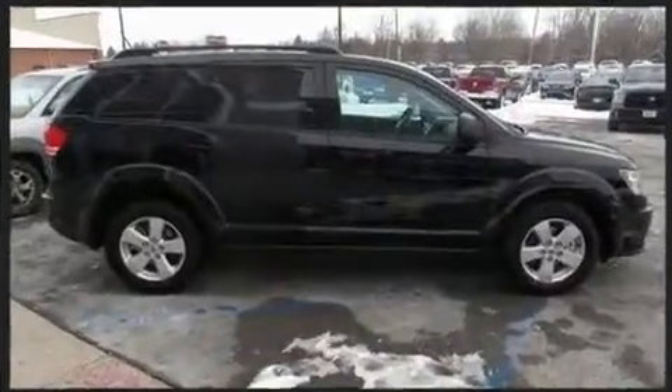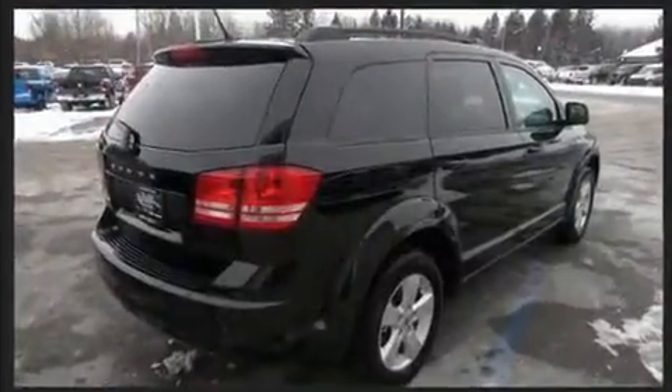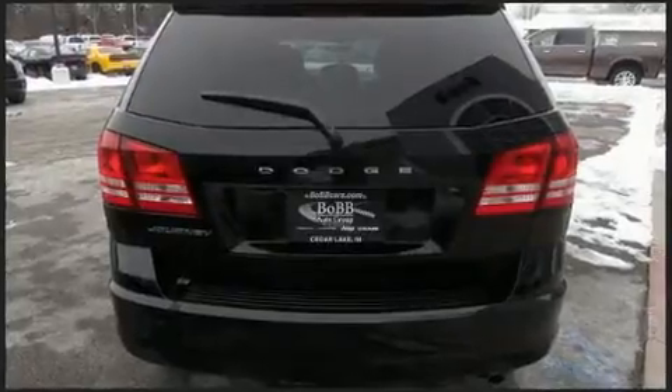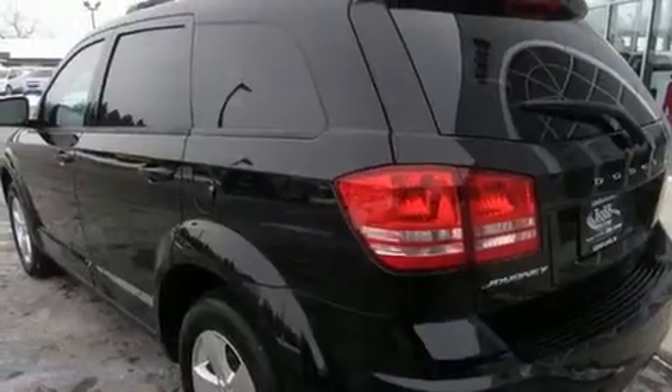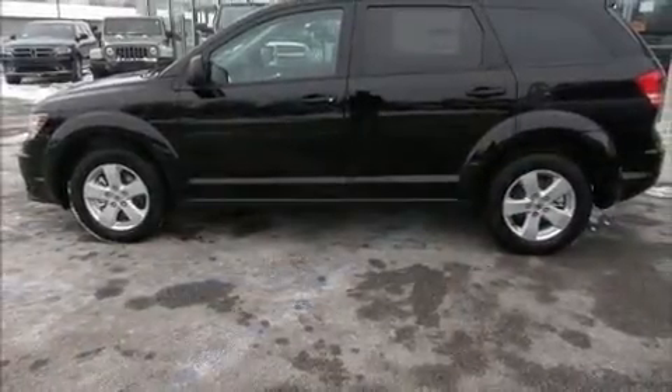Dodge prioritized comfort and style by including front and rear reading lights, a tachometer, speed-sensitive wipers, front dual-zone air conditioning, heated door mirrors, and power windows. Passengers in the third row enjoy seat-back reclining functionality, providing an extra level of comfort and convenience.